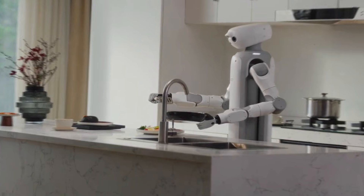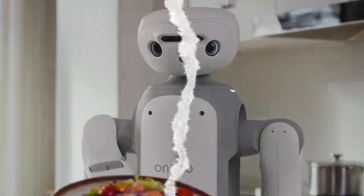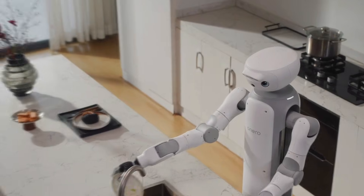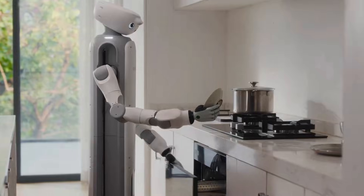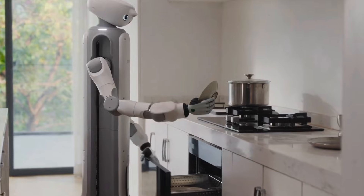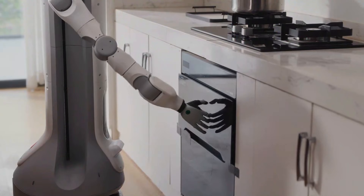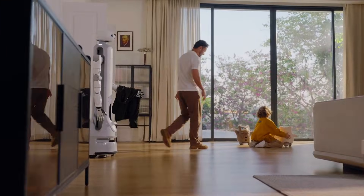No stage stunts, no dramatic walking sequences, no 'look what I can do' nonsense — just a robot that feels like it already belongs in a home. Onero H1 is SwitchBot's first humanoid-style home robot, and the moment you see it, something clicks.